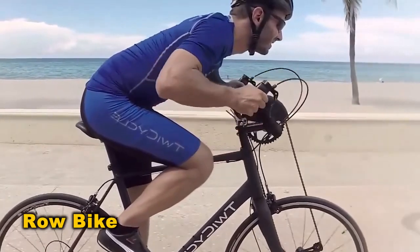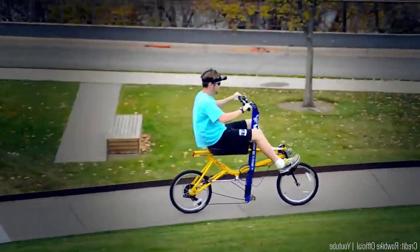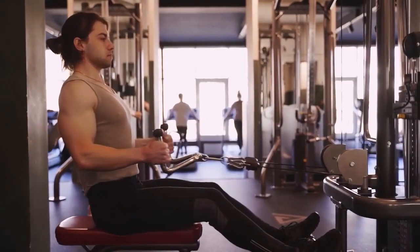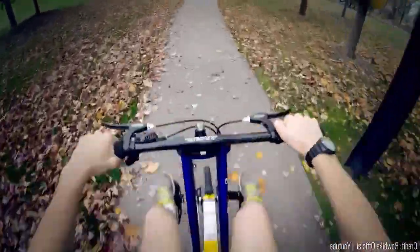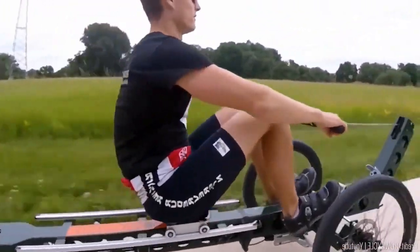Recall the hand crank bike we discussed earlier? Imagine that concept taken to the next level. Not only do you drive it with your hands, but you also row it like a boat. If you're a fan of rowing machines at the gym, this is the perfect road vehicle for you. Just imagine constantly moving back and forth, exerting yourself — what could possibly go wrong?